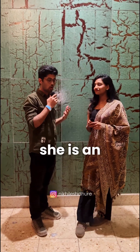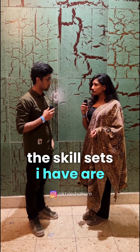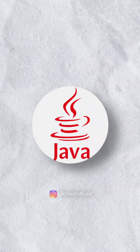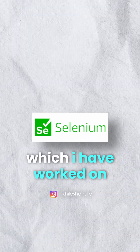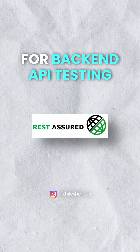I'm here with my friend, she's an automation tester. Tell us what skill sets do you have? The skill sets I have are basic Java language and the Selenium tool, which I work on, and for back-end API testing I also use REST API.